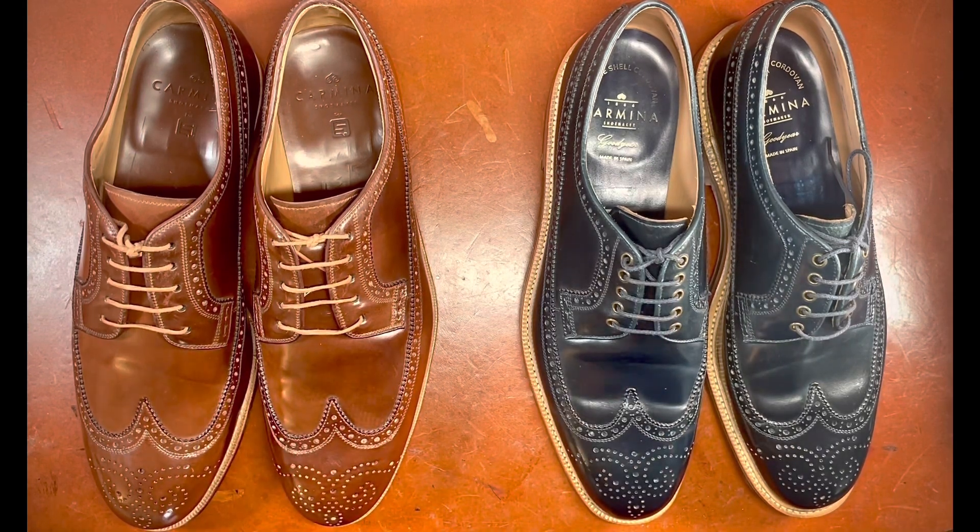This model right here features navy shell cordovan, while this model is in the highly sought after Color 4 shell cordovan. If you were trying to get either of these models from Alden, I don't think Alden even sources any navy shell cordovan, and Color 4 would be something you'd have to get on a rare shell cordovan list — it may take you a year or two. But on Carmina's site you can actually get these blucher style shoes.